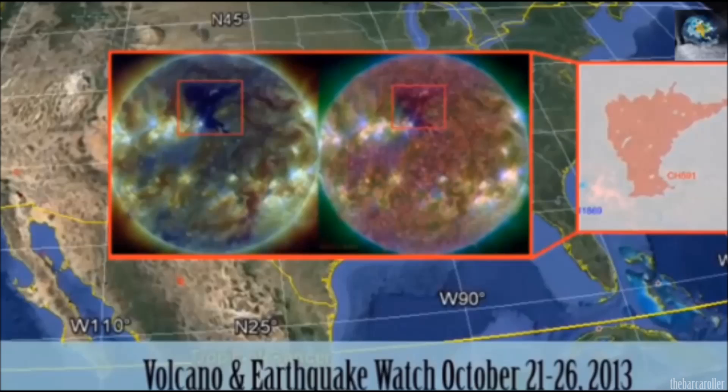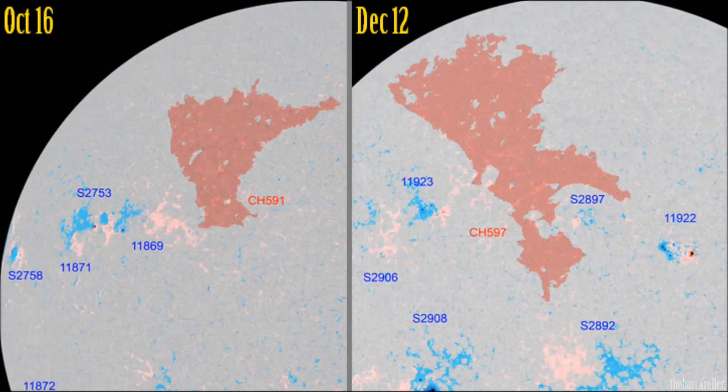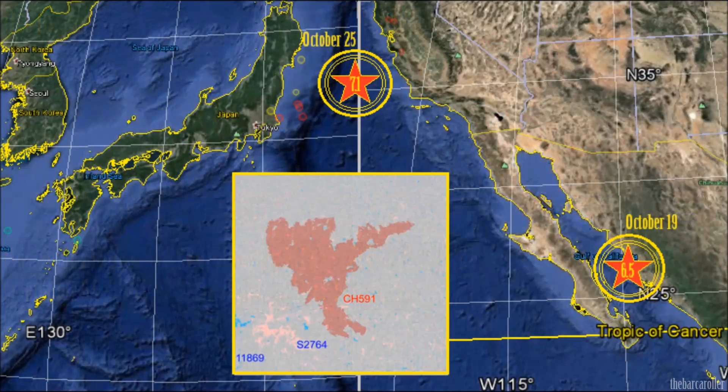It is important to note that this large coronal hole formation is a recurring coronal hole. It was featured in my last earthquake watch in October where it was numbered CH591, in November it was numbered CH593, and currently it is numbered CH597. Back in October, this large coronal hole formation produced two strong earthquakes: a 6.5 magnitude in the Gulf of California, and a much stronger event six days later, a 7.1 magnitude off the east coast of Honshu, Japan, which triggered a tsunami alert.